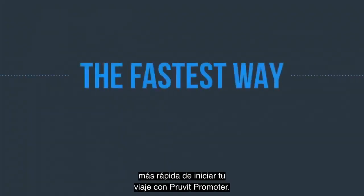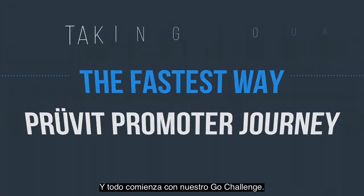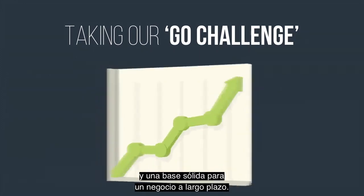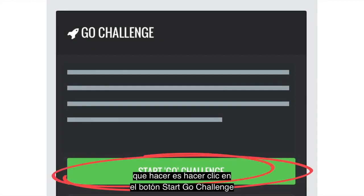In this video, I'm going to show you the fastest way to kick off your Prove-It promoter journey, and it all starts by taking our Go Challenge. This challenge will set you up with some fun rewards and a solid foundation for a long-term business. In order to start this challenge, all you have to do is click the Start Go Challenge button on the home page in your cloud office.